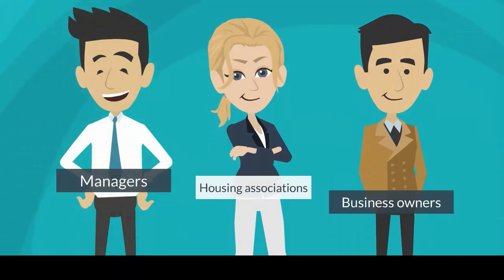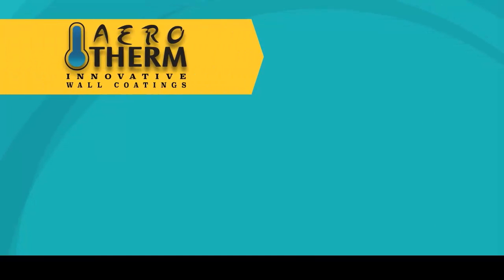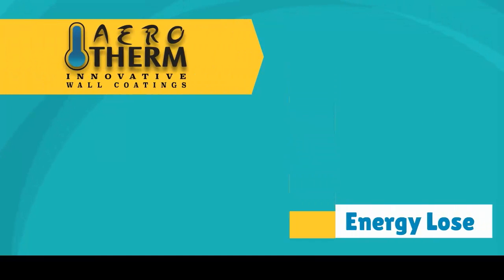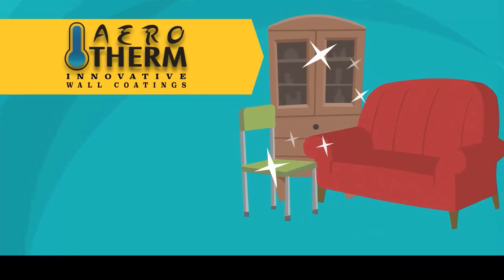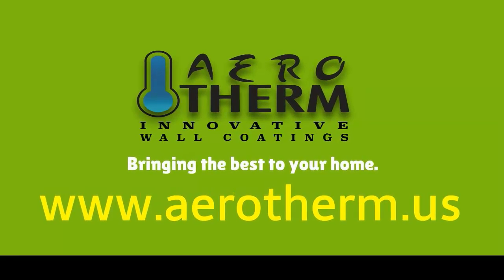For property portfolio managers, housing associations, and business owners, Aerotherm is the cost-effective way to improve conditions and reduce energy bills without any risk to your fixing and furniture. Aerotherm — bringing the best to your home.